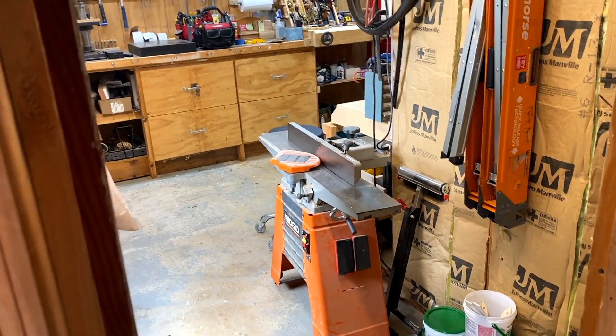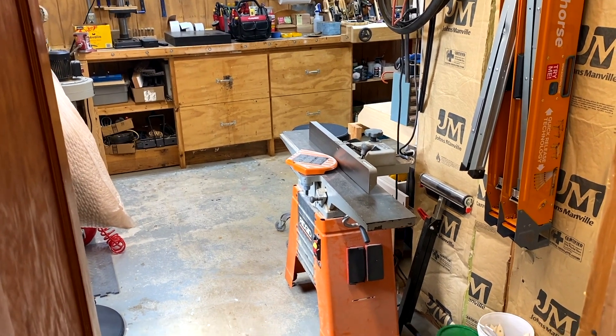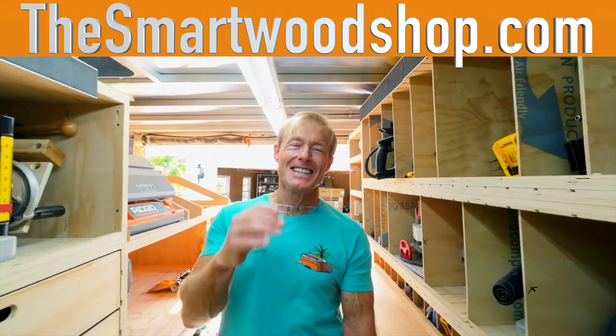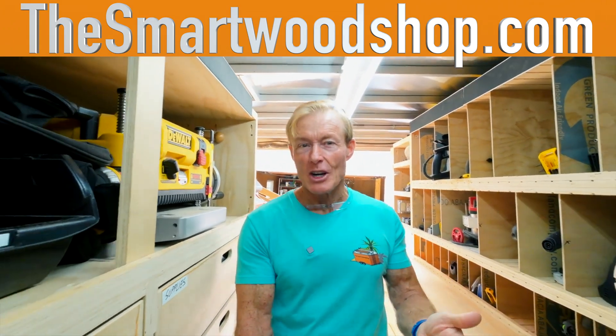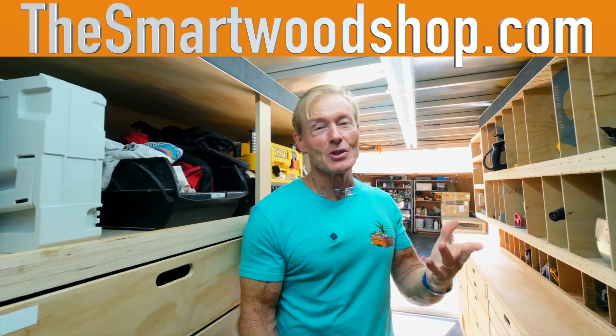Hi Ron, my name is Rich Holzheimer. I'm in Middletown, New Jersey, and I'm going to give you a tour of my shop. This series on touring your smart wood shops continues today as Rich gives us a look at his. It's about the size of a one-car garage, but it's amazing what he does with the space. Plus, I think you'll like his tools.